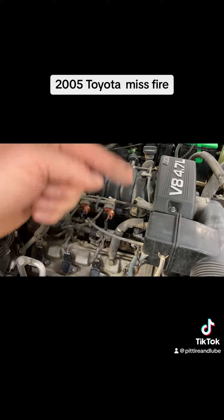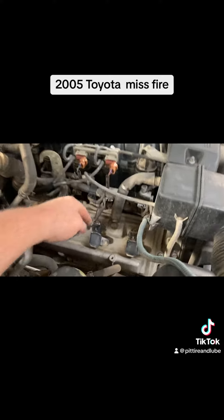So on these 4.7 liter Toyotas, the cylinder layout is 1, 2, 3, 4, 5, 6, 7, 8. So this is number 4.